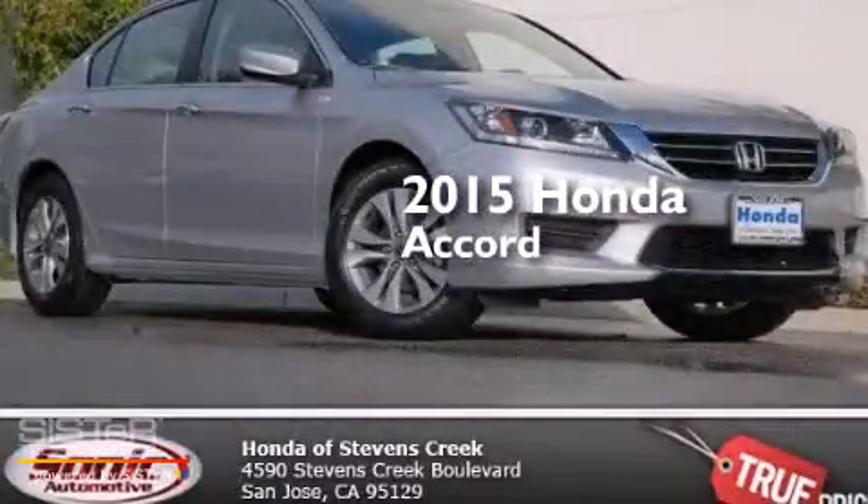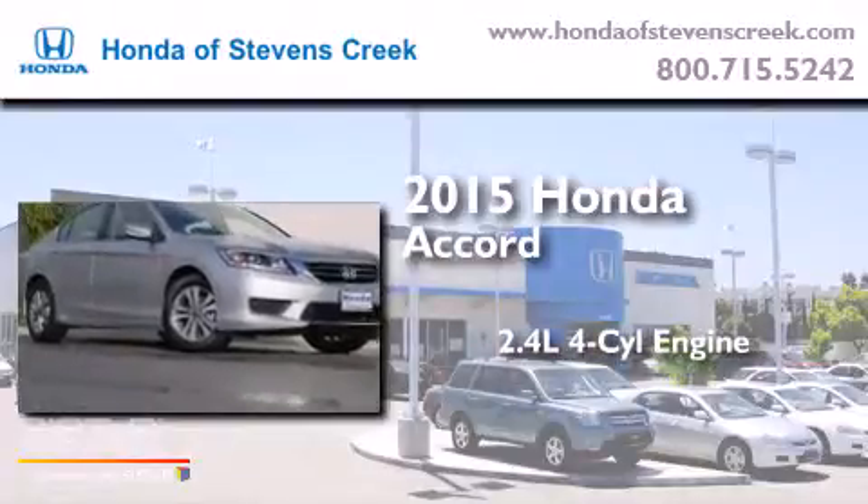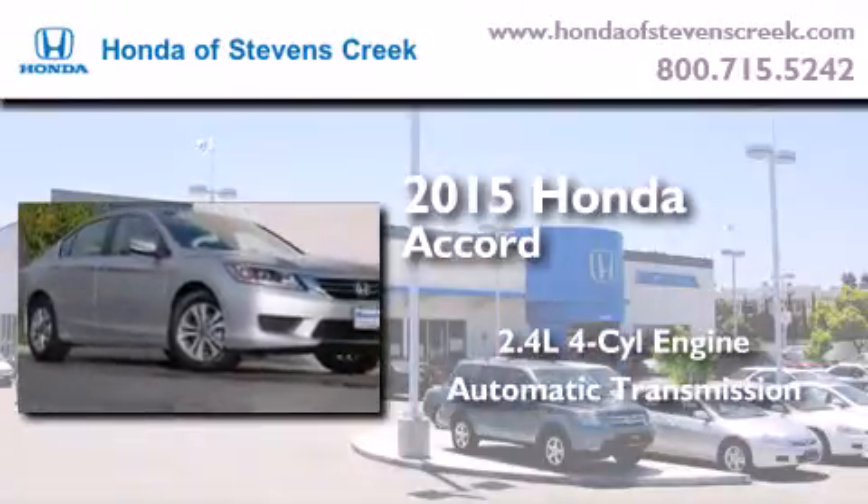This is a brand new 2015 Honda Accord. It has a 2.4-liter four-cylinder engine and an automatic transmission.